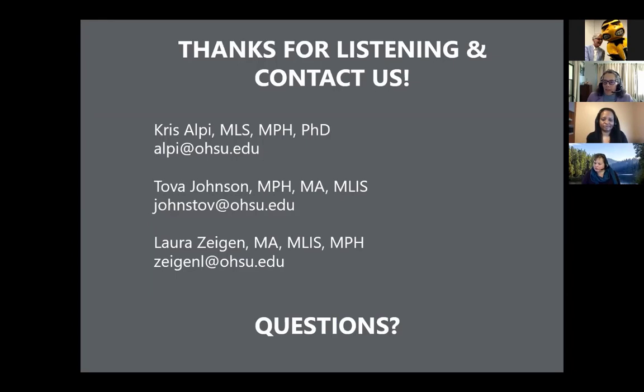If there are questions in the chat, Laura has been answering some of them. We do have about one minute to take any questions verbally, or we can continue — we're happy to stay on a few extra minutes and address any questions in the chat.